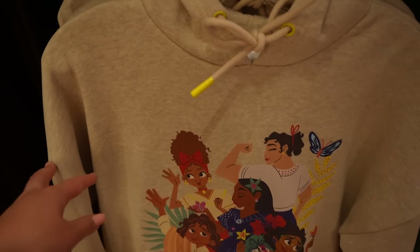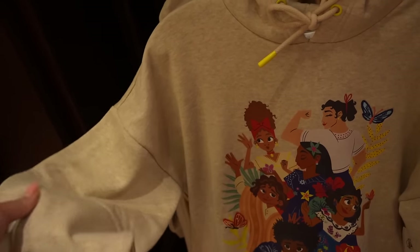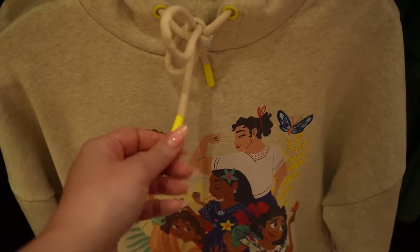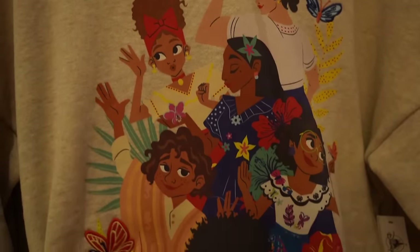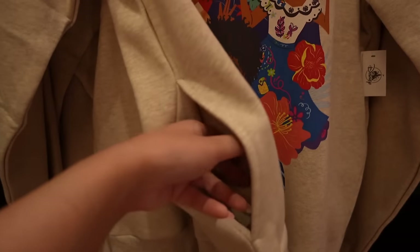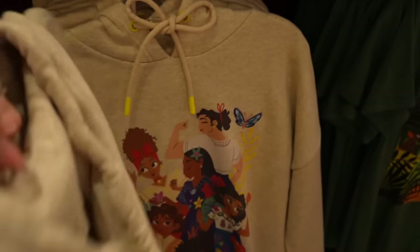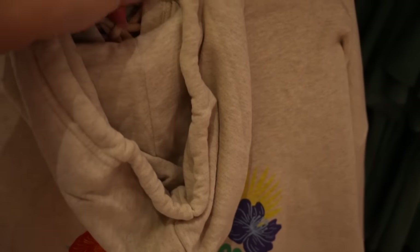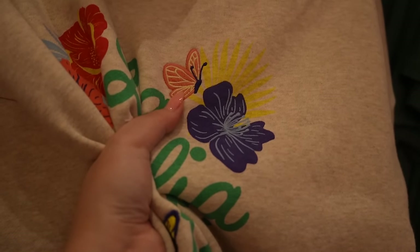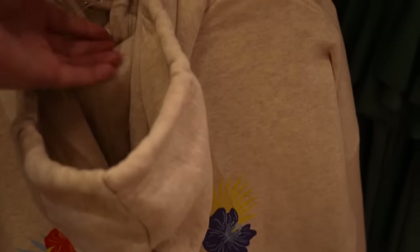This sweatshirt is awesome. The color is a really nice brownie, oatmeal-y heathered material and it's pretty thick — it's going to retain its shape really easily. The eyelets are a nice bright yellow that looks great with this brownie beige. It has the character artwork with all the kids in the family, no kangaroo pocket but side pockets. It's $65. On the back it says 'La Familia es Todo' — family is everything — with a little embroidery and Casita right there.